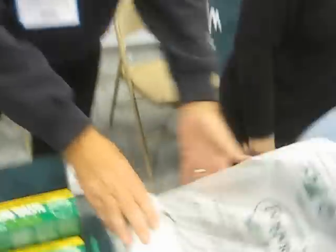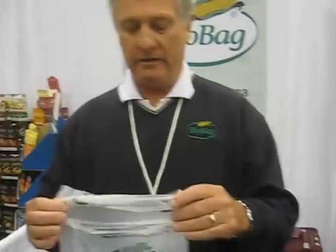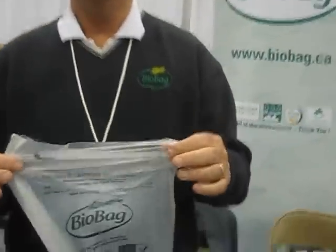The other thing we've introduced is what we call a produce bag. These are good for farmers markets and also for produce in stores. This has just come out — it's a certified compostable bag. Also, our materials are GMO-free; they're certified GMO-free.